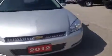We'll do a quick walk around and then take a peek inside. This is the interior of the 2012 Chevrolet Impala LT. It has dark cloth seating and it's a very well-equipped Impala.